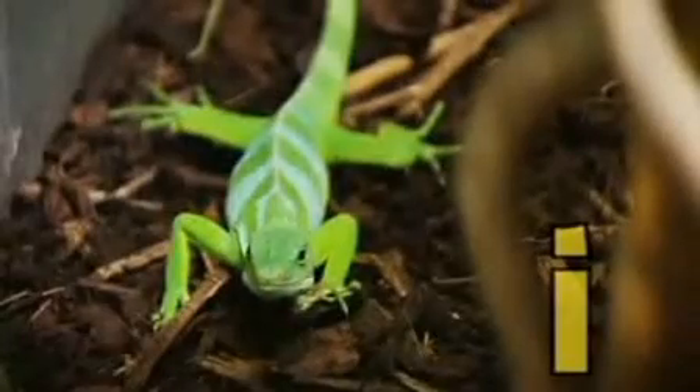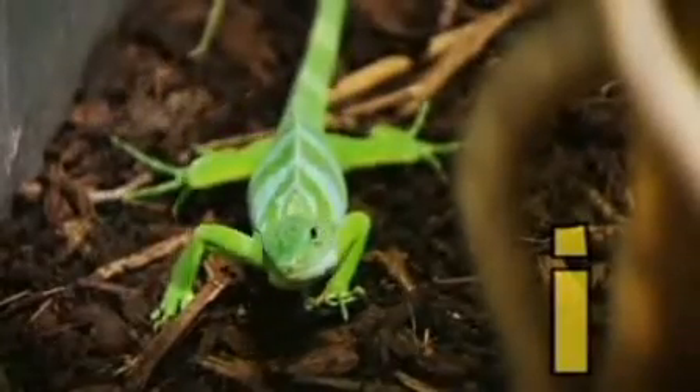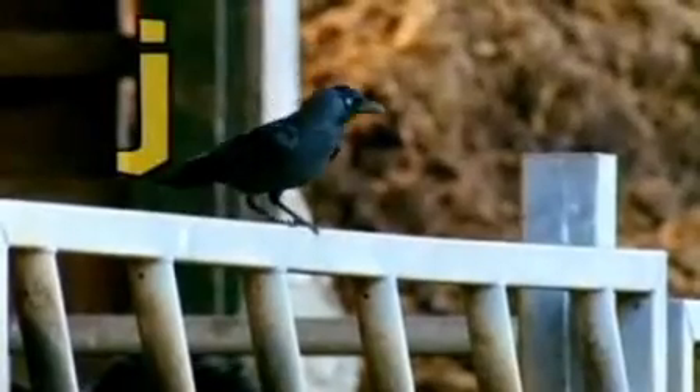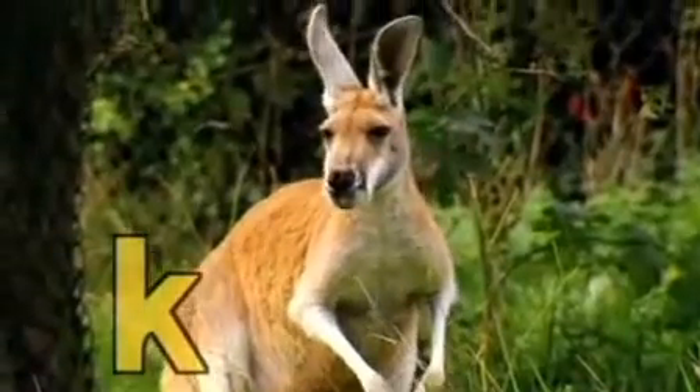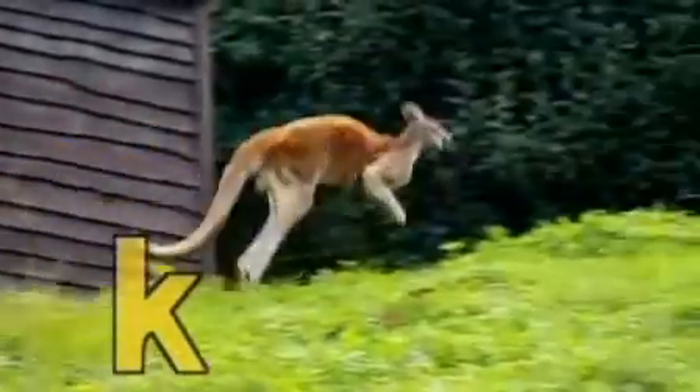I is the iguana, the intelligent iguana. J is the jackdaw, jumping to the ground. K is the kangaroo, who's bouncing up and down with you.